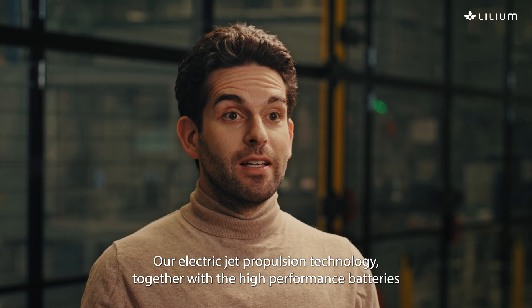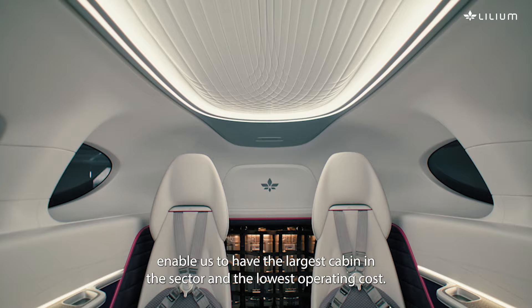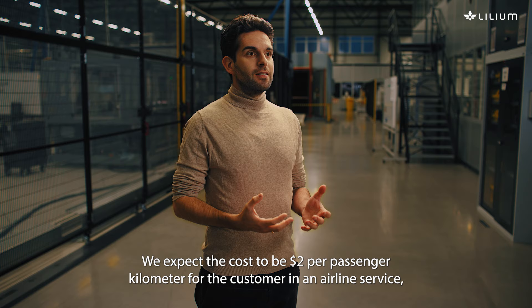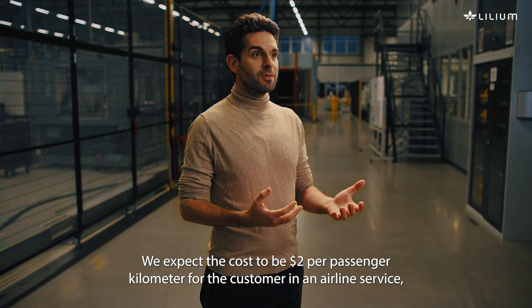Our electric jet propulsion technology together with the high performance batteries enable us to have the largest cabin in the sector and the lowest operating cost. The cost is two dollars per passenger kilometer for the customer in an airline service, and that is less than for a cab.